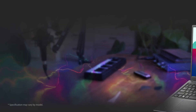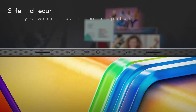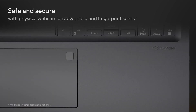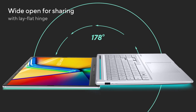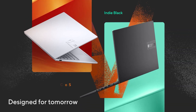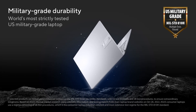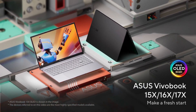The VivoBook 16 features a comfortable keyboard with long key travel and clicky feedback, making typing a pleasant experience. The touchpad is one of the largest in its class, offering a smooth and responsive surface. A physical webcam shutter adds an extra layer of privacy. Unique features such as the antibacterial coating and large touchpad make it a standout in its category, making it a solid choice for students, professionals, and everyday users alike. For updated prices, click the link in the description below.